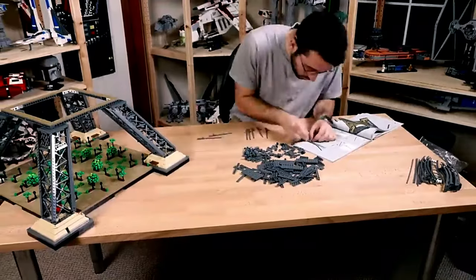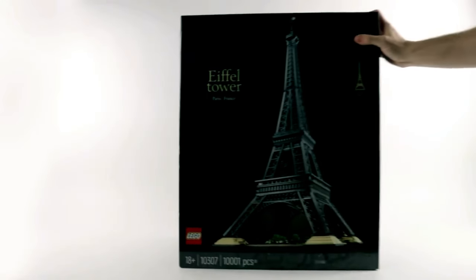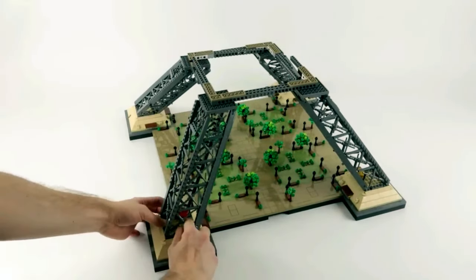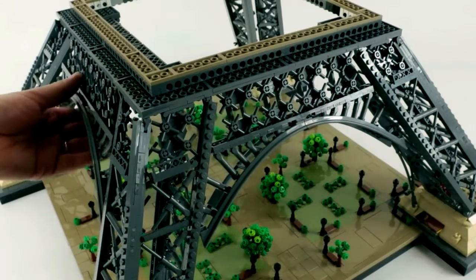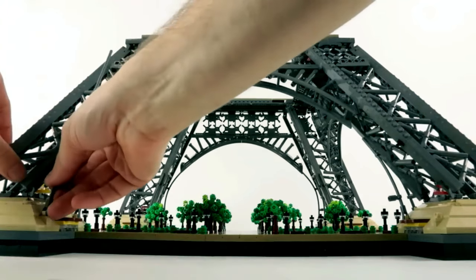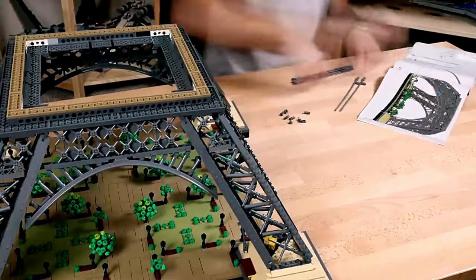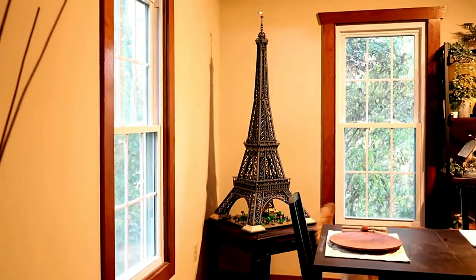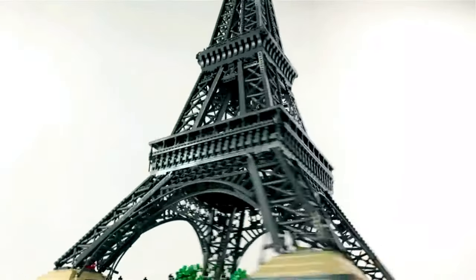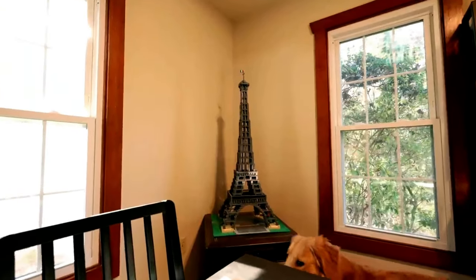Prepare for an exhilarating journey as we embark on a mini-tour of the world's most iconic landmarks. Our first destination? The City of Love, Paris. Experience the essence of the city with the LEGO Eiffel Tower 10307 Building Kit. Rising majestically to a height of 5 feet, this star of the LEGO Travel and History series boasts an impressive 10,000 pieces. Dive into the immersive building process as you construct this masterpiece in four sections, mirroring the original Eiffel Tower. Admire the intricate details, from the observation platforms to the elevators and broadcast tower, topped with the iconic French flag. And when night falls, illuminate your creation with lights for a truly spectacular sight. Viva la France!